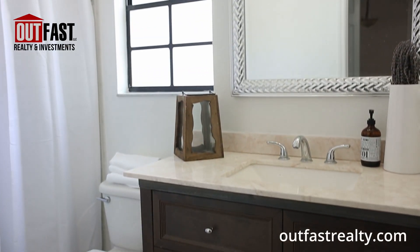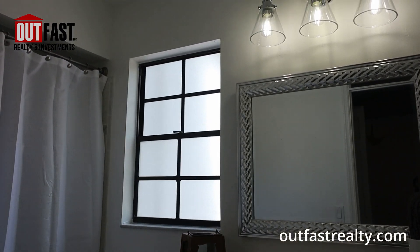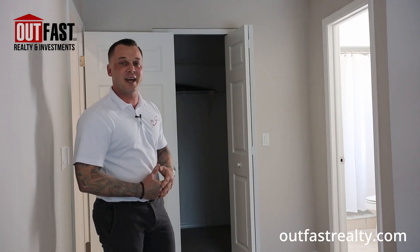In the master bathroom we've got a brand new vanity mirror and light fixture. The shower head and everything has been updated, and as you'll see behind me we also have a very nice large walk-in closet for the two occupants.